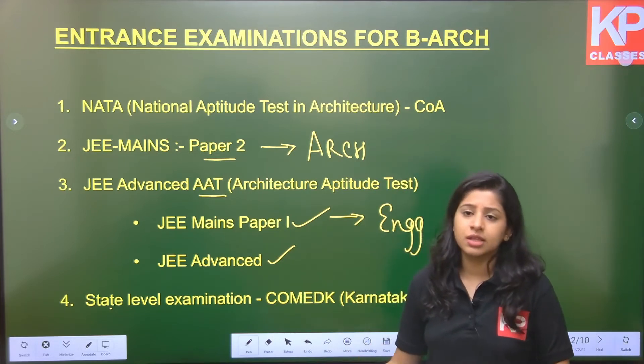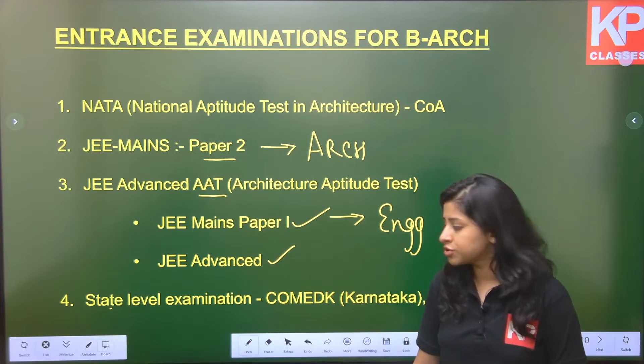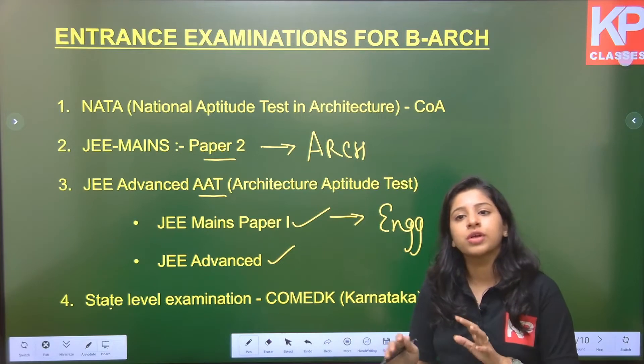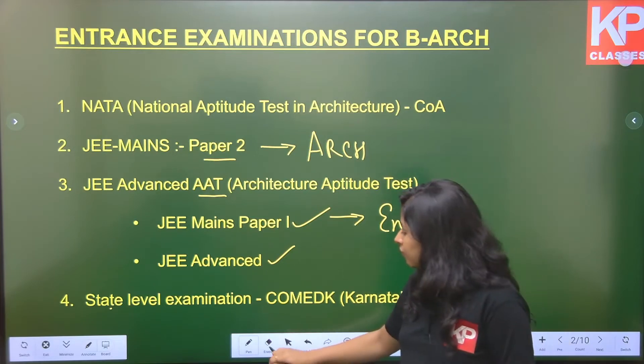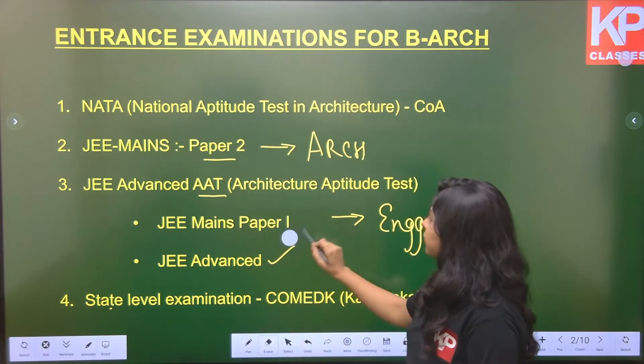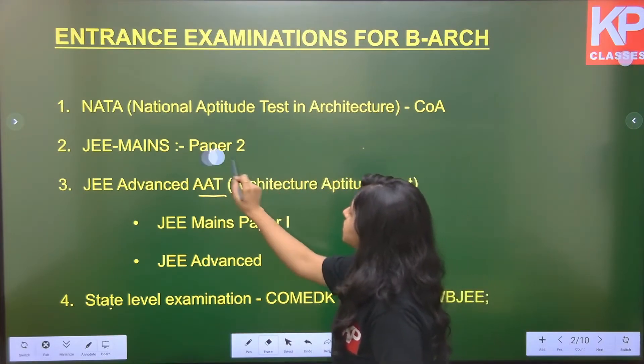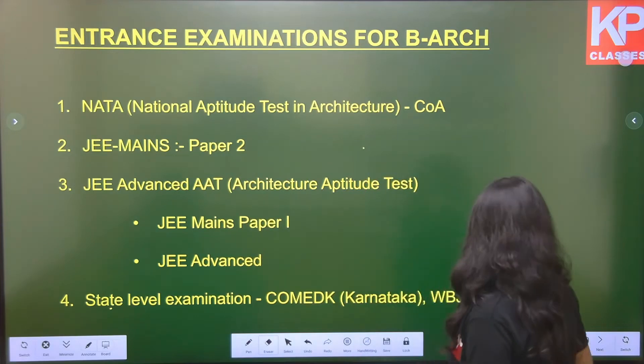Sometimes some colleges prefer state-level examinations, like COMEDK for Karnataka or WBJEE for West Bengal. There are other state-level examinations as well. If you have any college in mind, you can always go and search to get a better view of which colleges accept which examinations.